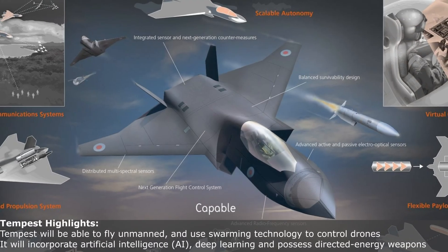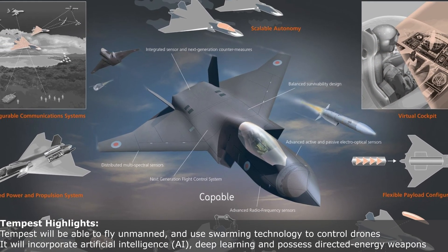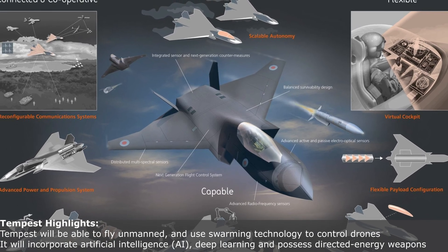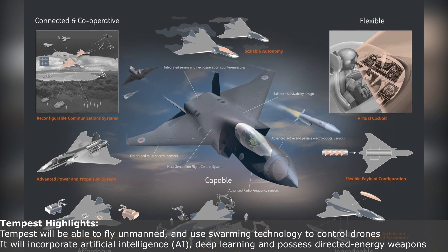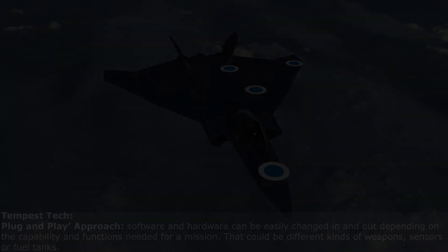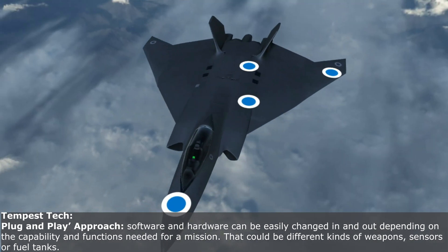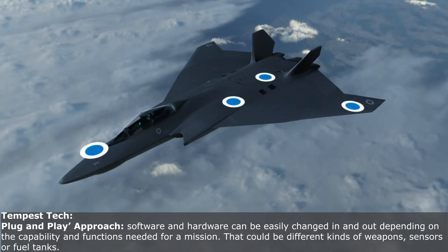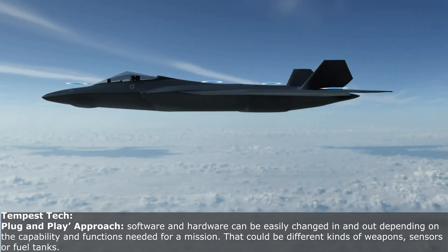The Tempest will be able to fly unmanned and use swarming technology to control drones. It will incorporate artificial intelligence, deep learning and possess directed energy weapons. The technology behind Tempest is claimed to be unique — its software and hardware can be easily changed in and out depending upon the capability and functions needed for a mission.